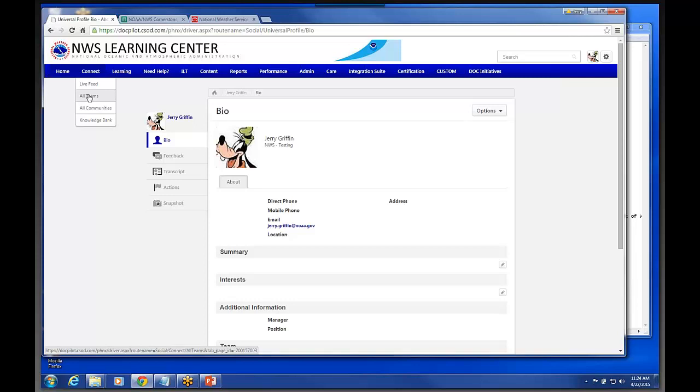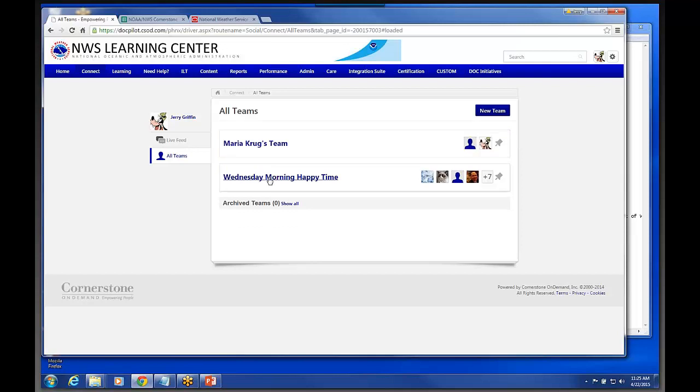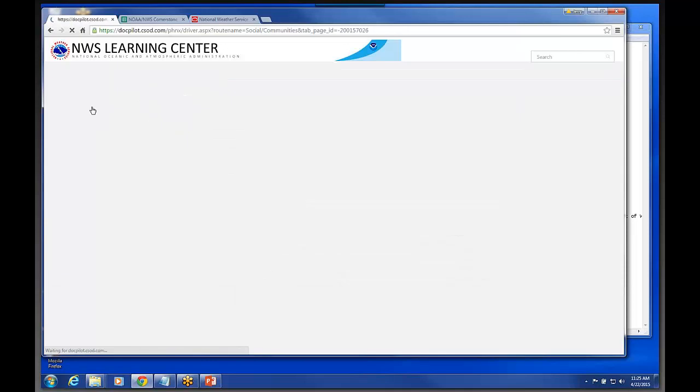For example, some of the SIOW teams you guys were talking about earlier — you could actually go in the system and set up your regional SIOW teams or any kind of collaboration teams. The system has a messaging dialogue that goes back and forth, kind of a forum-type look to it. You can actually invite people to join your teams.